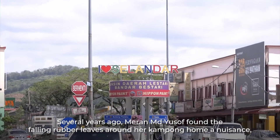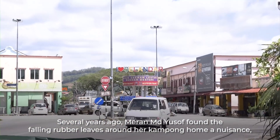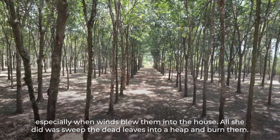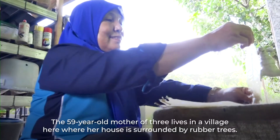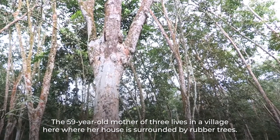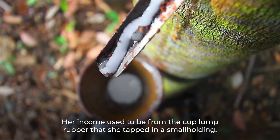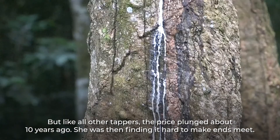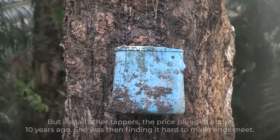Several years ago, Meran Mat Yusof found the falling rubber leaves around her kampung home a nuisance, especially when winds blew them into the house. All she did was sweep the dead leaves into a heap and burn them. The 59-year-old mother of three lives in a village where her house is surrounded by rubber trees. Her income used to be from the cup lump rubber that she tapped in a small holding, but like all other tappers, the price plunged about 10 years ago and she was finding it hard to make ends meet.